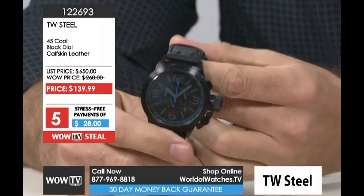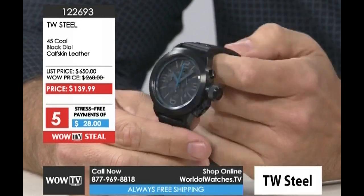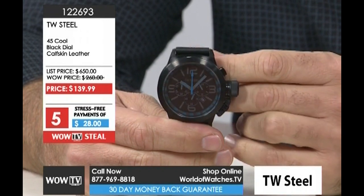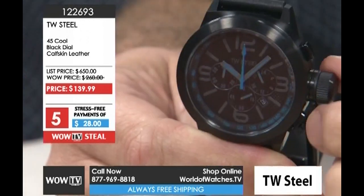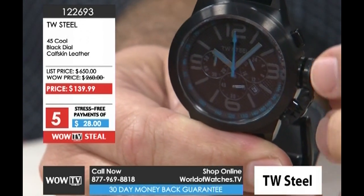The black IP plating on this case looks incredible because it has a very sinister look to the watch. This is a watch that my son would want because it just does not look like anybody else's watch. The pops of color you're seeing, even though it's all blacked out, give it a readability and ease of reading that maybe you would not get had they chosen a different color palette.